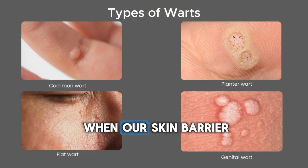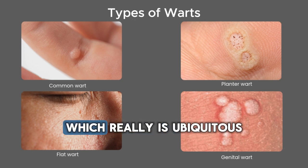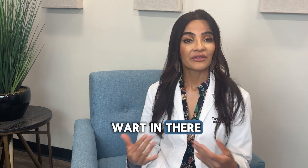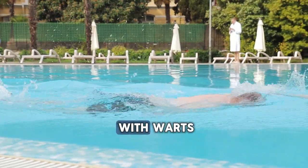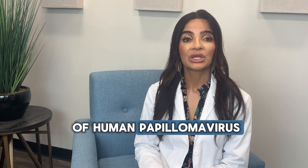We can get warts when our skin barrier is compromised. So if you have a little cut or scrape and you're around some wart virus — which really is ubiquitous in the environment — you can get a wart in there. If you're swimming, sometimes they're transmitted in water. If you're touching people with warts, or you're around a lot of kids that harbor a lot of human papillomavirus, you can get warts.